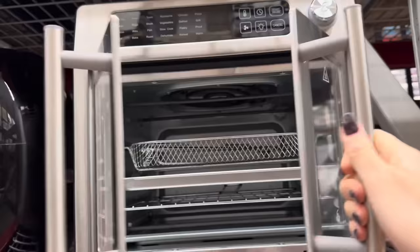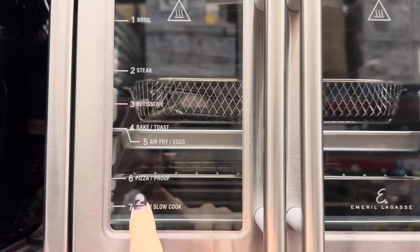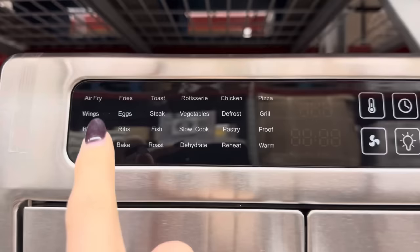Emeril's is giving us an instant savings on the French Door Air Fry oven — this thing is so fancy. Save $40, making it $139.98. This guy can broil, do steaks, rotisserie, bake and toast, air fry, do eggs, pizza, proof, grill, and slow cook. There's even a button for wings and bacon — pretty much everything's taken care of in that one.